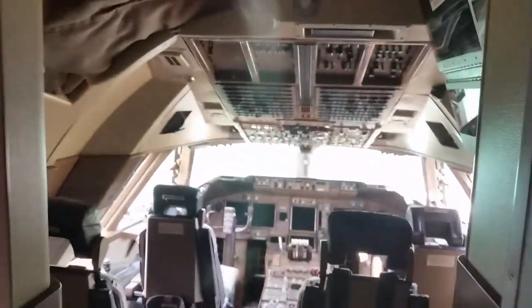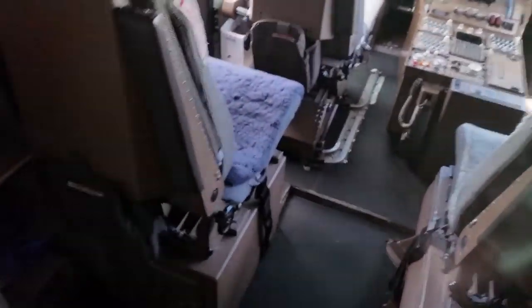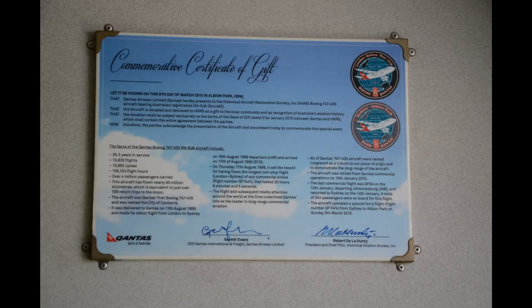In the cockpit it's only a two-man crew. The extra seating is for international flights where a third pilot is carried as a relief pilot, and the fourth seat is for a check captain. This commemorative certificate attached to the aircraft gives details of how many miles it's flown and how many passengers it's carried — it's worth a good read.